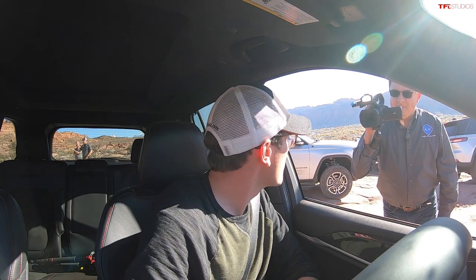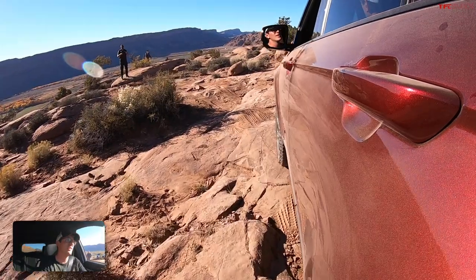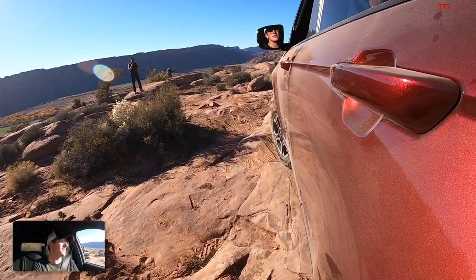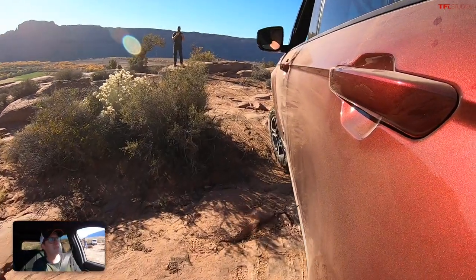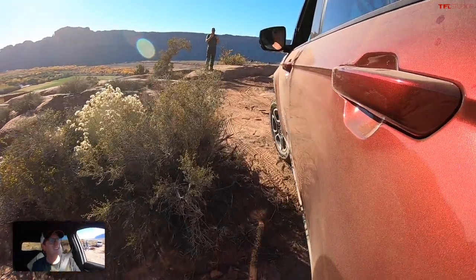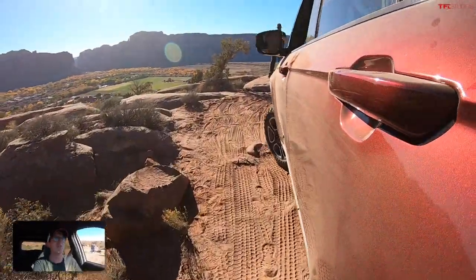If I mess up, it's going on the internet, so there's a lot of pressure. Jeep has set up this little off-road course, and they've actually done quite a good job with it. Unlike a lot of manufacturers' set-up off-road courses, I think we're going to see some pretty serious wheels in the air and some pretty good action out of this course, which is really great to see.